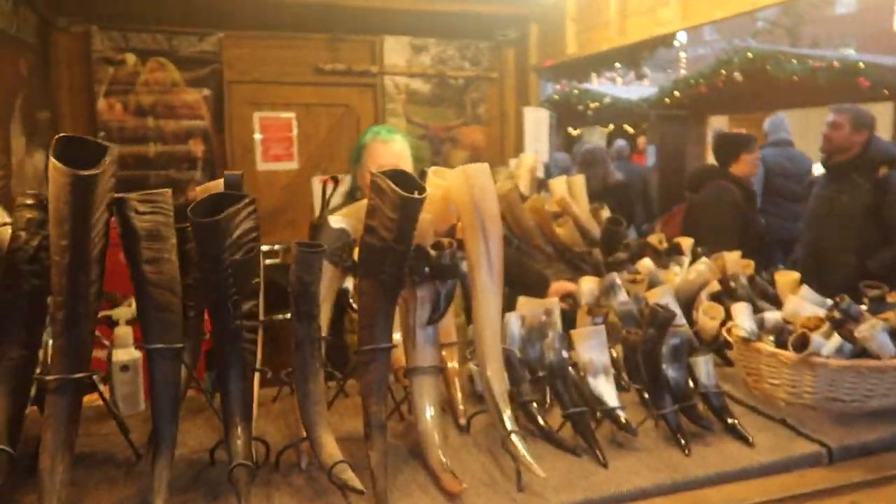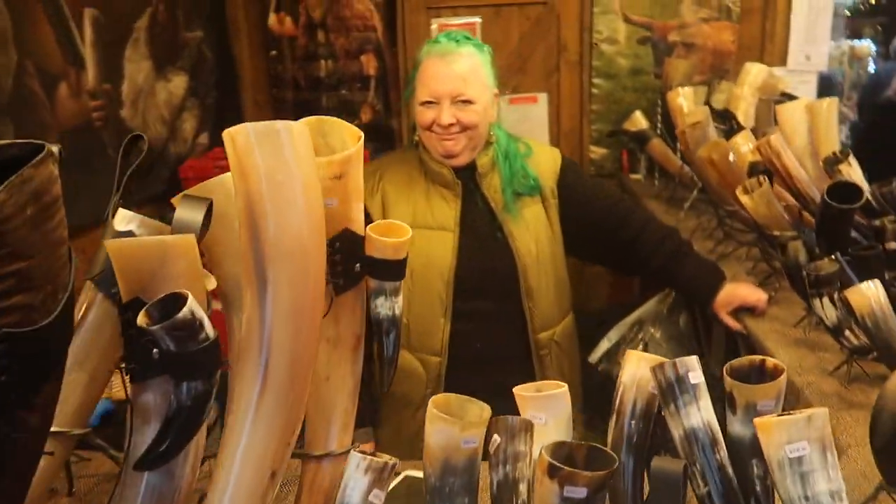There had to be one, didn't there — in the Christmas market, a Viking drinking horn stall! Hello, lovely. Is this your stall? It's not my stall — I'm working for somebody. To work for this place, you'd have to have some sort of affinity with Viking drinking horns, surely? Not necessarily! Do you have one yourself? I do have a little one at home, but I haven't drunk out of it — my husband has, though!